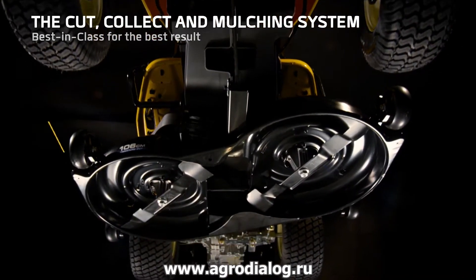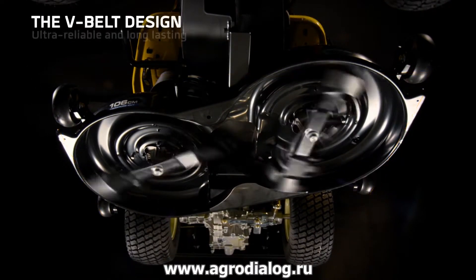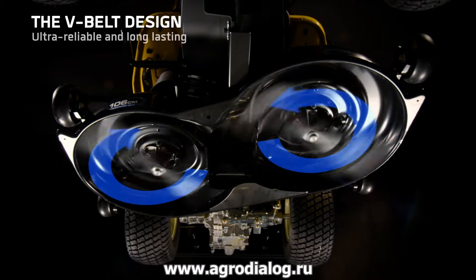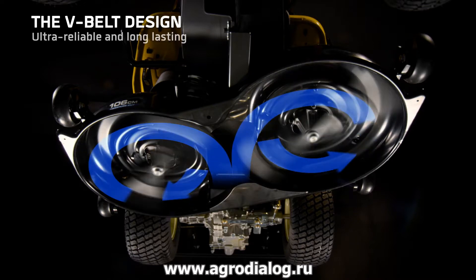With a new muscular cutting system that features cutting deck options of 95 and 106 cm. Built with heavy-duty materials and an advanced belt design, ensuring long-term durability.